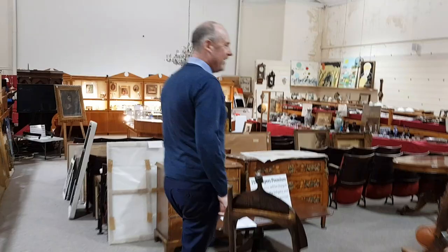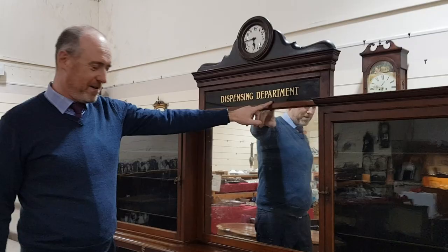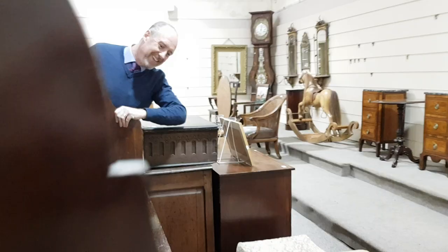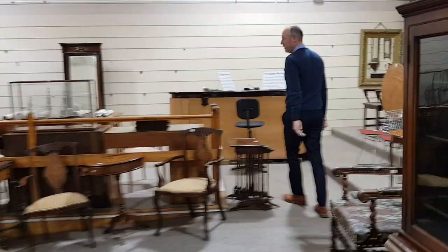Continuing down here, there's some furniture. This Victorian chemist's cabinet with a clock in the top and a dispensing department — it's quite smart. That's probably going to be 800 to 1,000 or so. It's double-sided: around the other side you've got drawers, cubits, and shelves. It's meant to go down the centre of the room.